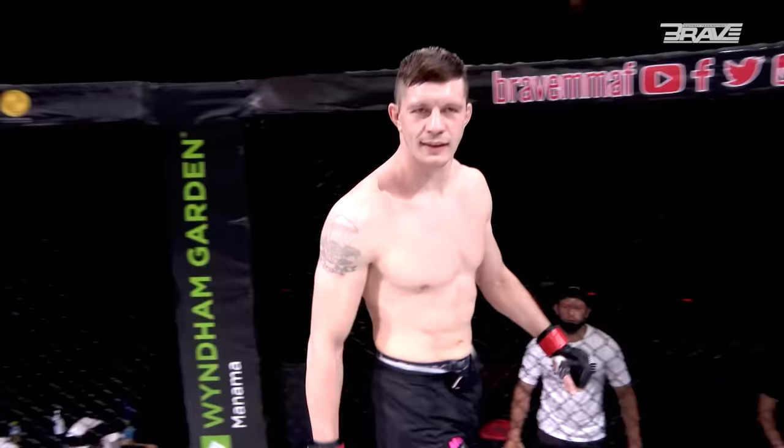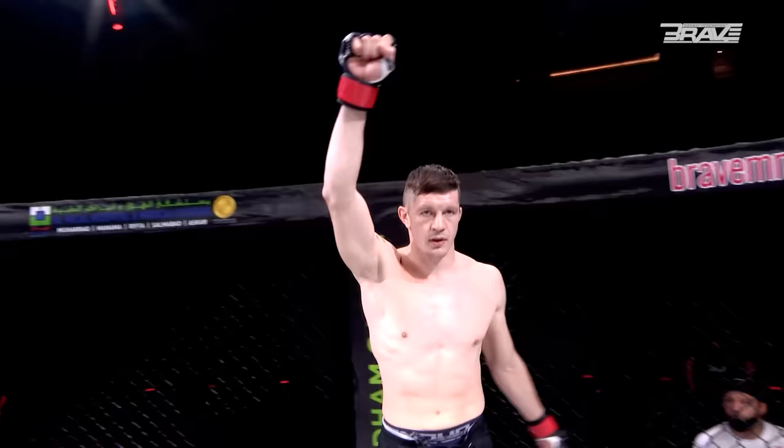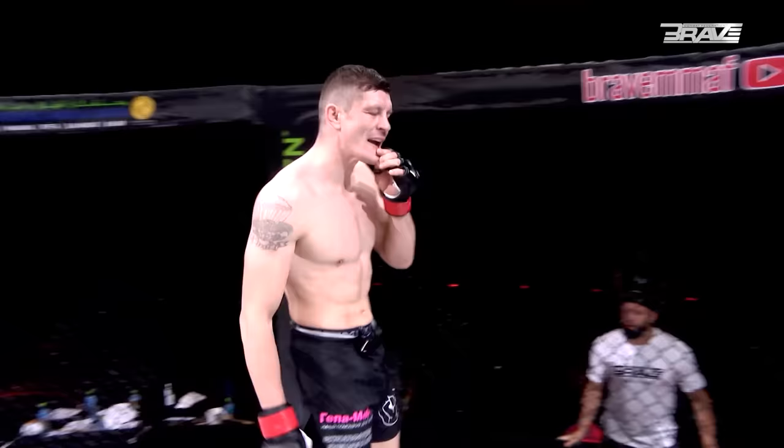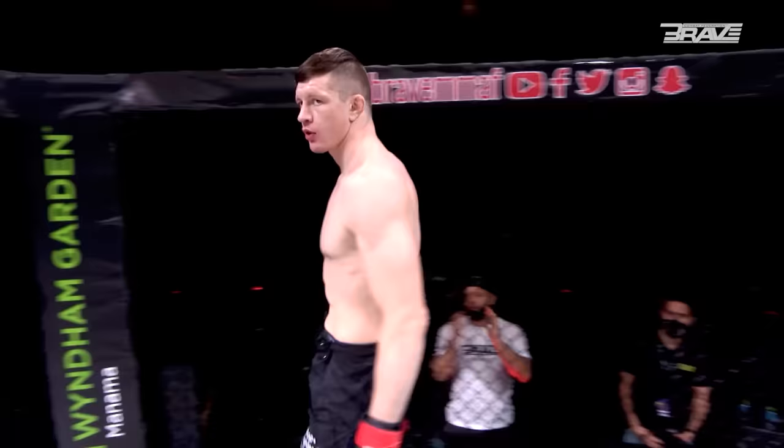And his opponent, fighting out of the red corner. This man is a mixed martial artist with a professional record of nine wins and four losses. He stands 185 centimeters tall and weighs 83.6 kilograms, representing Evolve Gym, fighting out of Moscow, Russia. Give it up for Dennis Tallulun.